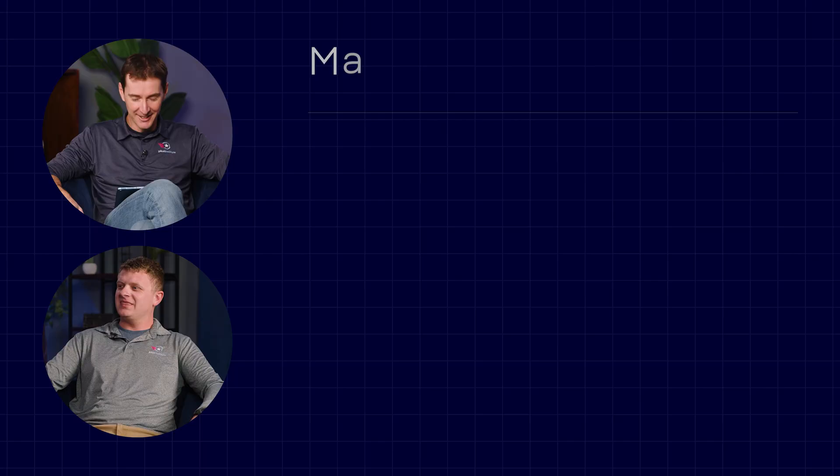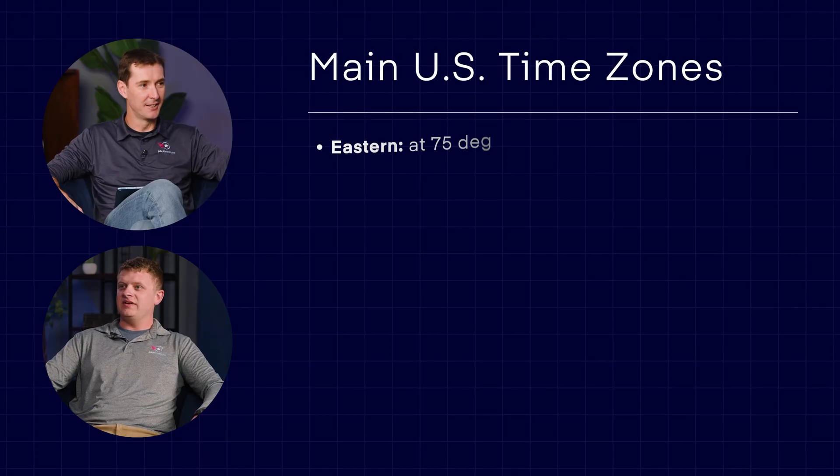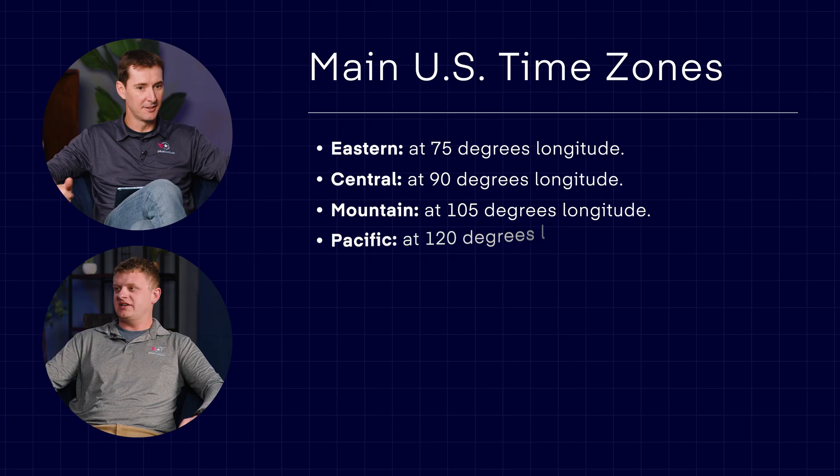The Earth rotates 15 degrees per hour — easy math. The U.S. time zones are Eastern, Central, Mountain, and Pacific. Right now in Arizona, we're always in Mountain Standard Time, but technically right now we match Pacific Daylight saving time. That changes in about a month. If you tell people MST, they often don't know what it is, so it's easier to say Pacific right now, and Mountain pretty soon.